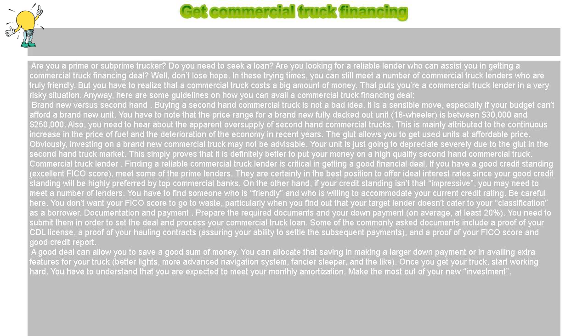Documentation and Payment. Prepare the required documents and your down payment — on average, at least 20%. You need to submit them in order to set the deal and process your commercial truck loan.